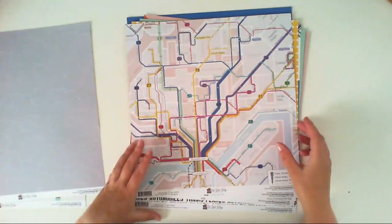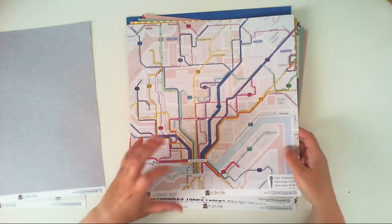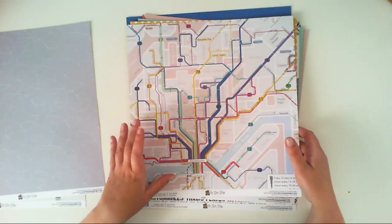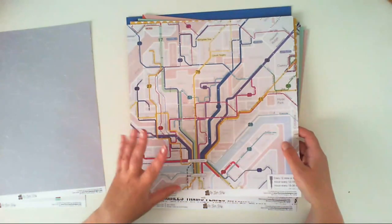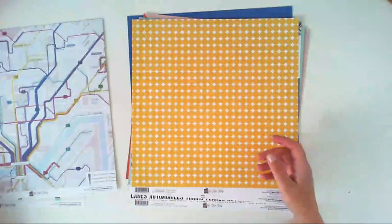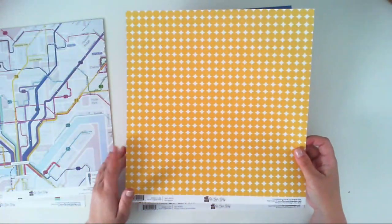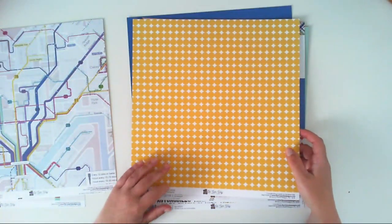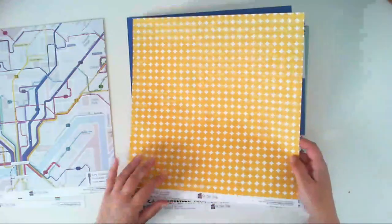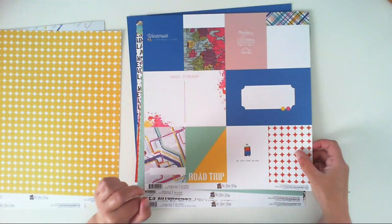The second paper is called Navigator, and this side looks like a map of maybe a subway or bus routes in a city. The second side of this paper is a pretty yellow dotted paper with circles, and I really love this shade of yellow.